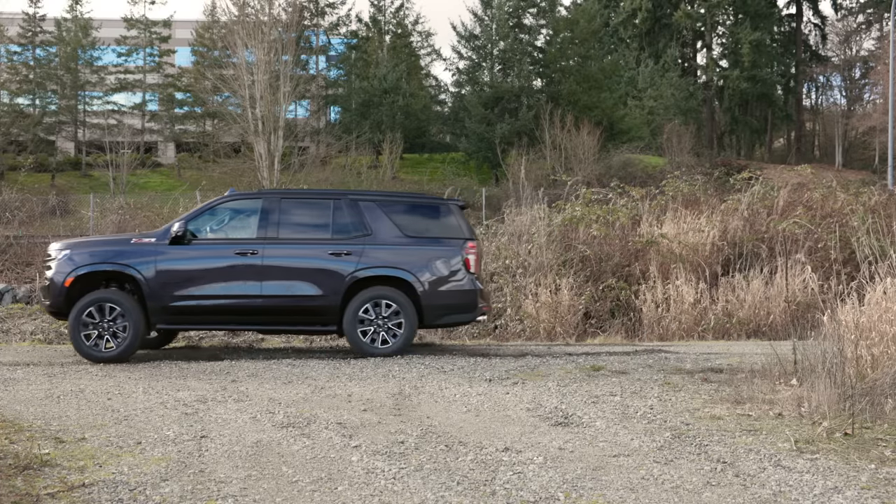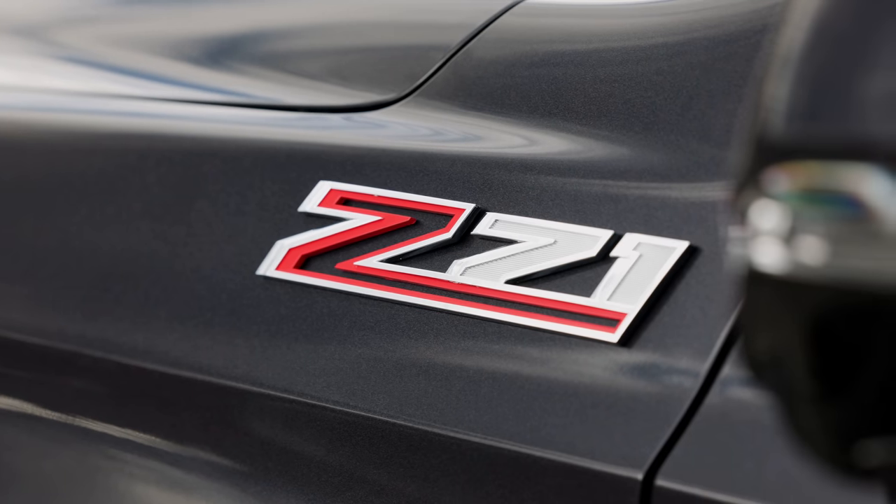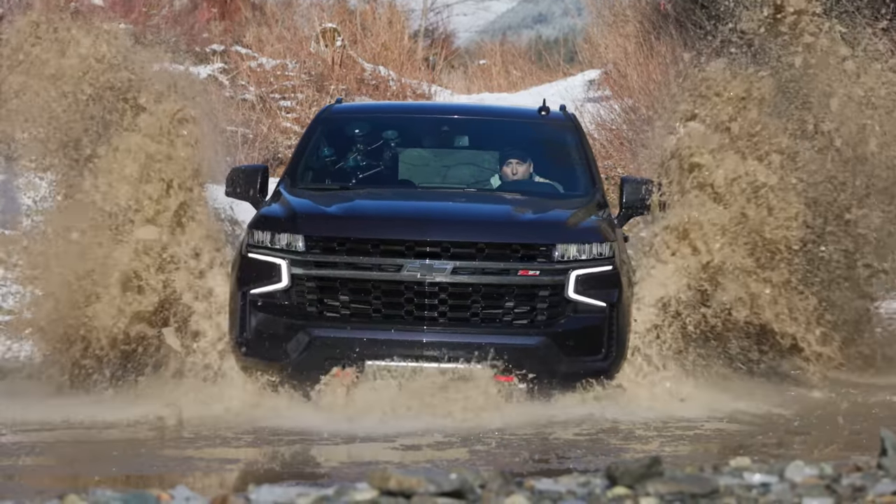This is the new 2022 Chevy Tahoe Z71 with the off-road package. In this video, we're going to test it on-road and off. That's coming up right now on Driving Sports TV.